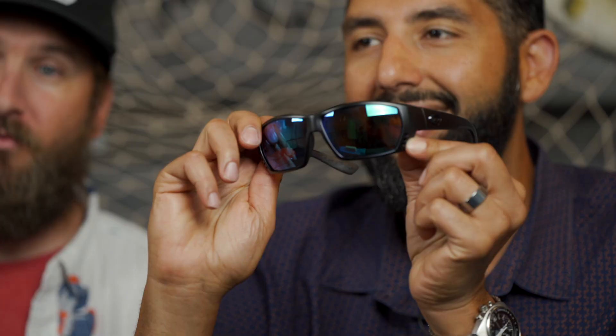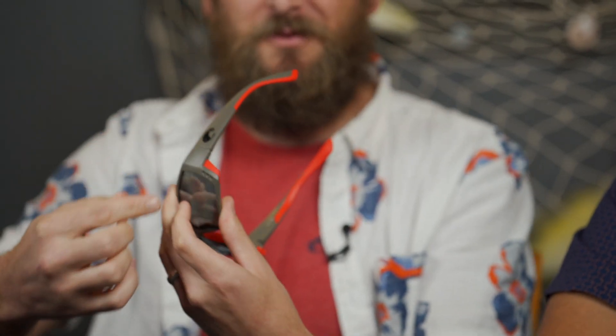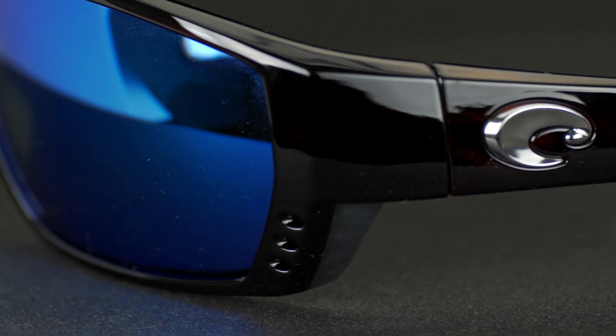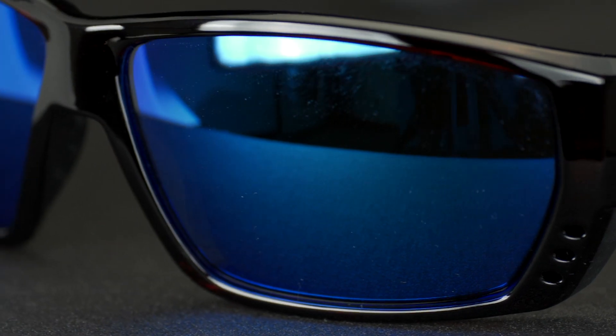Another really cool feature is the venting. There's venting throughout — these little holes in the side that go all the way through the back. The whole reason for that is airflow and cutting down on fogging. Fogging is not anyone's friend.